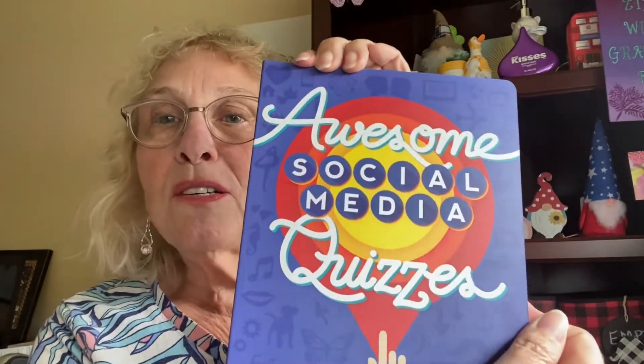This is a book. I thought it looked familiar. It's the Awesome Social Media Quizzes, and I've been doing some of these quizzes. It's a cool book. I've been doing these quizzes with my Masked Monday ladies.